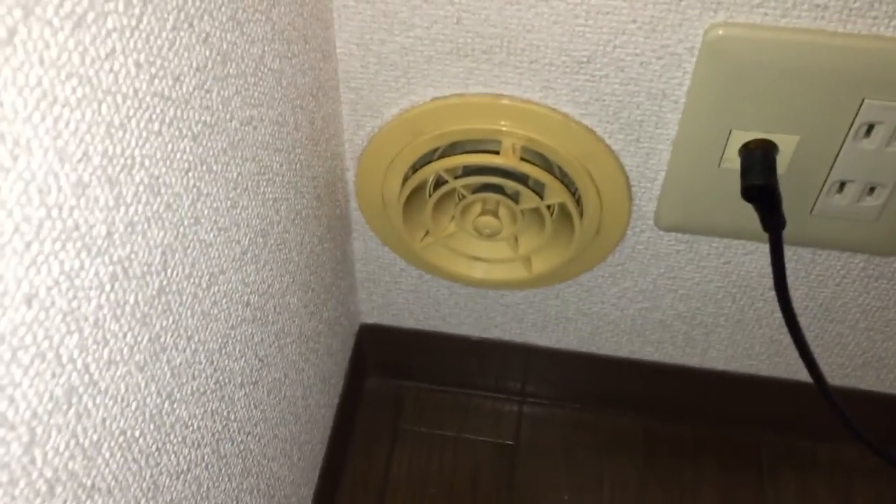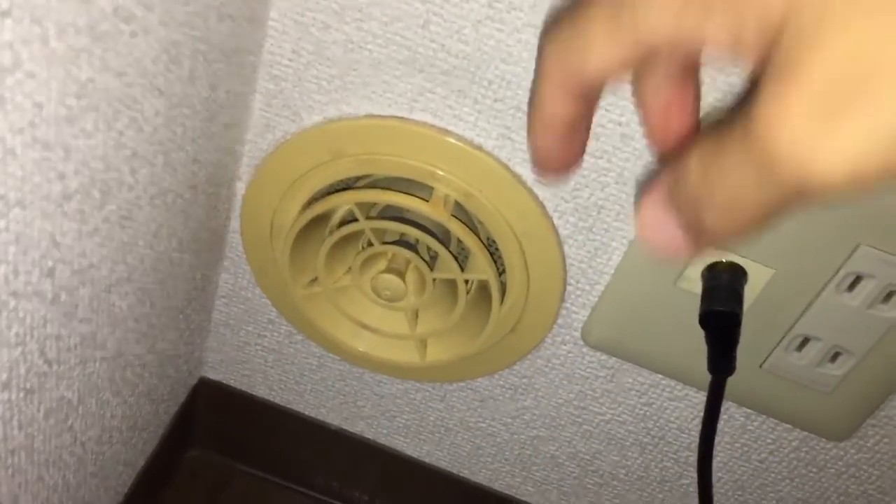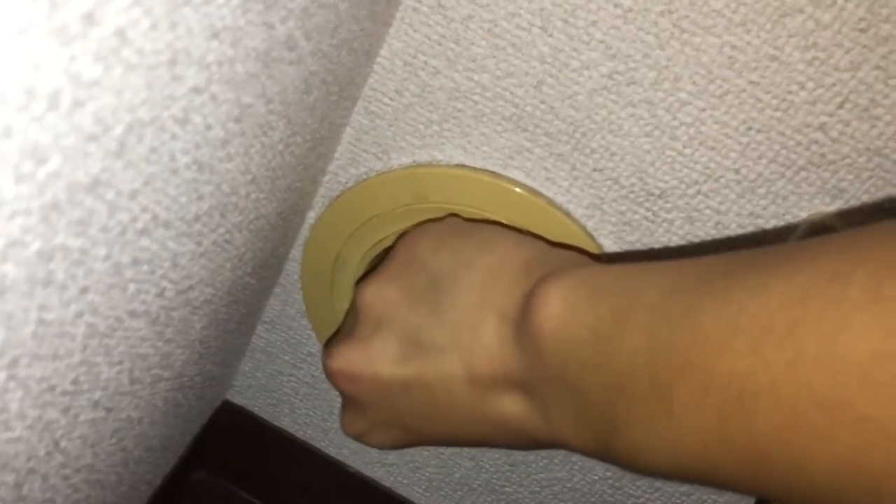We've got something equally as unique over here — this little damper thing, which works in an interesting way actually. You close it this way, and open it this way.